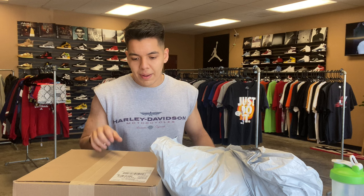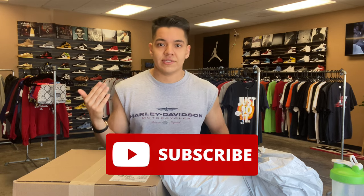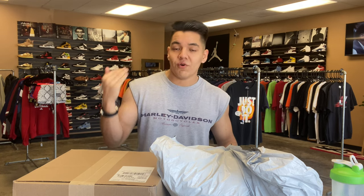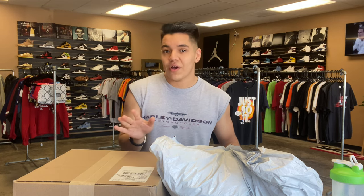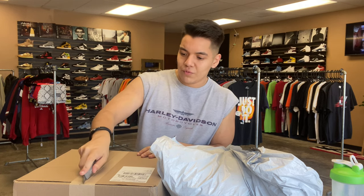Before we open both of these, make sure you guys like the video, comment, and subscribe. We are currently on the road to 1,000 subscribers on our YouTube channel and right now we are at 390, so if this video could push us over that 400 edge that would be incredible. Enough with all the self-plugging — let's open up this first box and see what's inside.